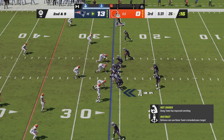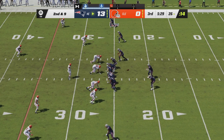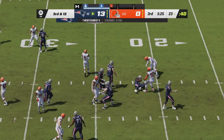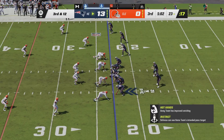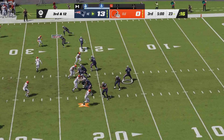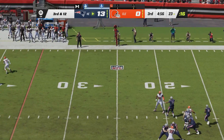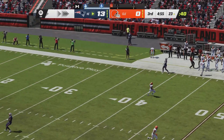Second down and nine after that carry for Damian Harris. Mack Jones in the shotgun will hand off — Ty Montgomery on the right side. Here's Myles Garrett with a tackle for loss. Third and twelve for New England. Three receivers right for Mack Jones as he will drop back to pass. Here comes Myles Garrett off the edge — Jones has got to get rid of it. He is hit as he throws down the right side, incomplete.